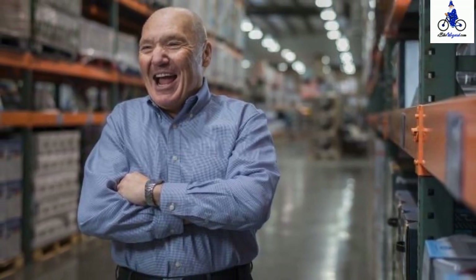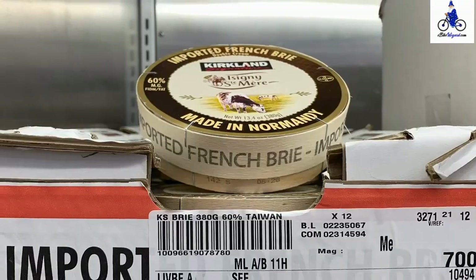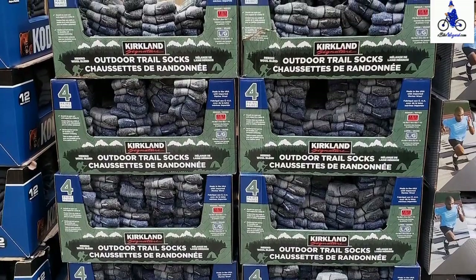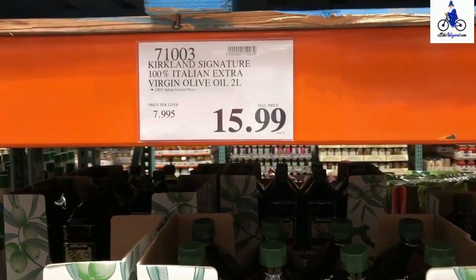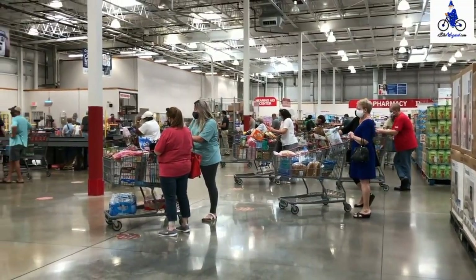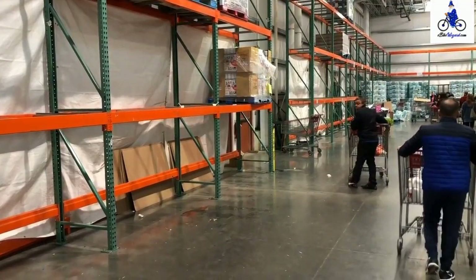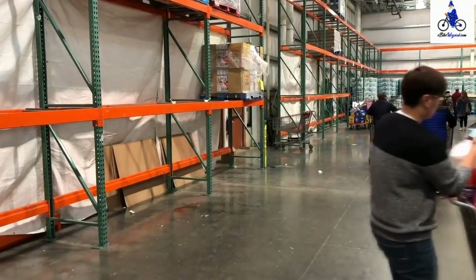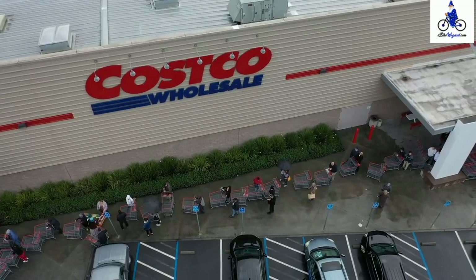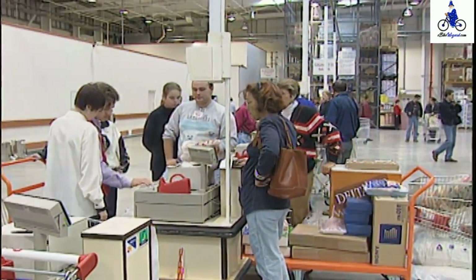According to Craig Jelinek, the company's president, CEO, and director, Costco is able to offer lower prices and better values by eliminating virtually all the frills and costs historically associated with conventional wholesalers and retailers, including salespeople, fancy buildings, delivery, billing, and accounts receivable. They run a tight operation with extremely low overhead which enables them to pass dramatic savings to members. Add to the fact that Costco has a return policy of returning any product anytime without any questions, which positions Costco to be one of the best places to buy any product, let alone an electric bike.